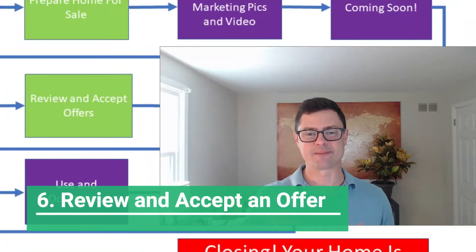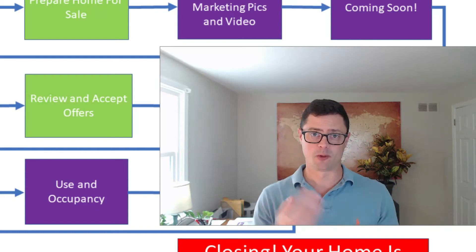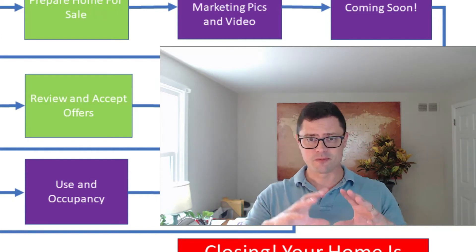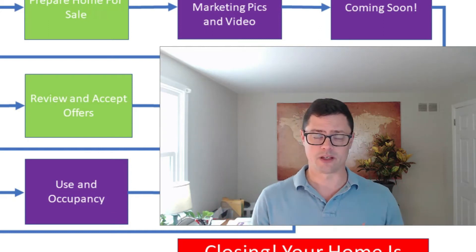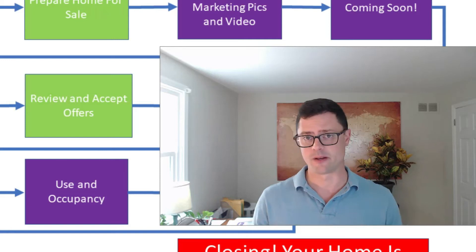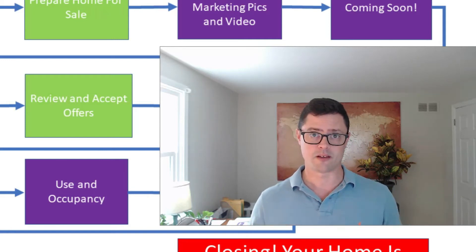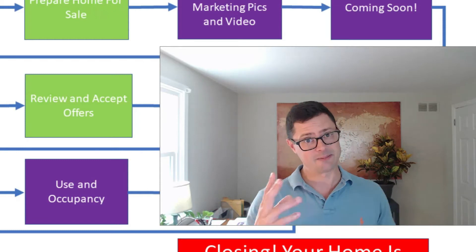Step six is reviewing and accepting offers. If you've priced the house properly, you're going to have multiple offers with all different terms, and you'll look at what makes the most sense for you. Usually you want buyers waiving contingencies and with the best financing terms, though sometimes it might just be a buyer you feel a personal connection with. You'll review the offers, accept one, and move on to step seven.